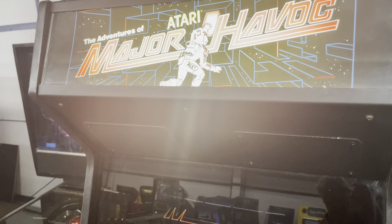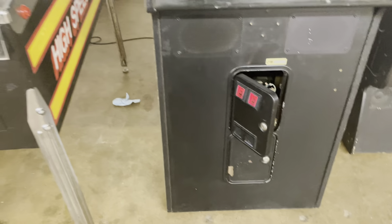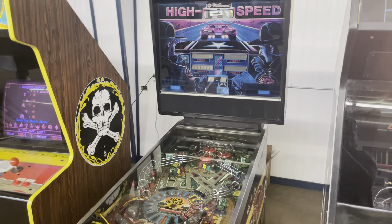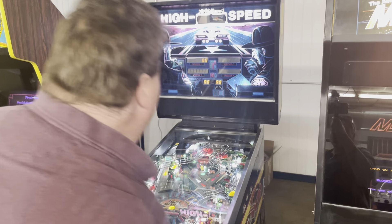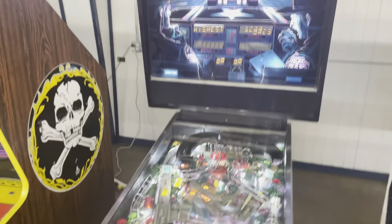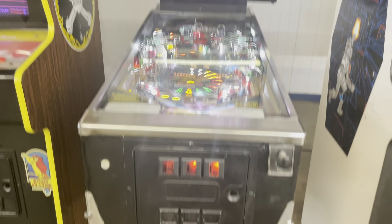Then we'll go to Major Havoc — just something you don't see very often. High Speed is our second pinball of the day. It's super nice, bright LEDs. This thing is really cool.